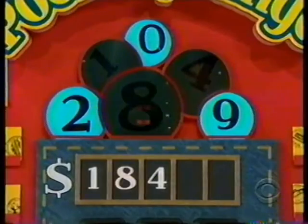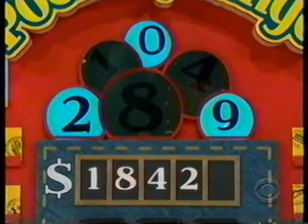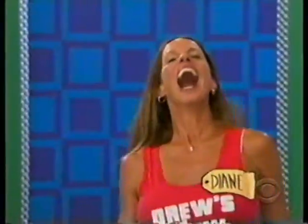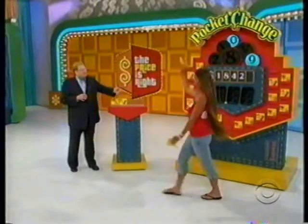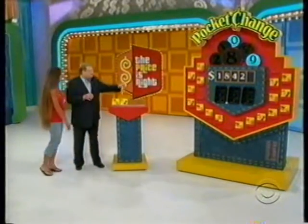Next number, please. Two, zero, or not? Two. Yes! Another envelope. Big money, big money in the envelopes. Thank you very much.